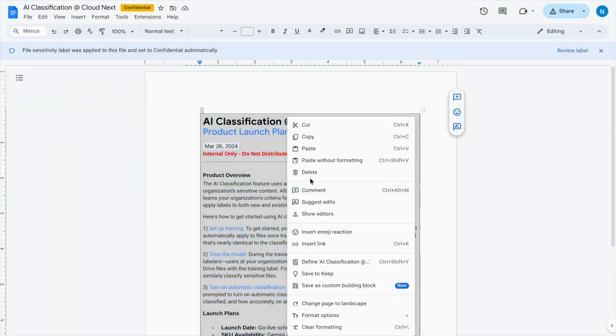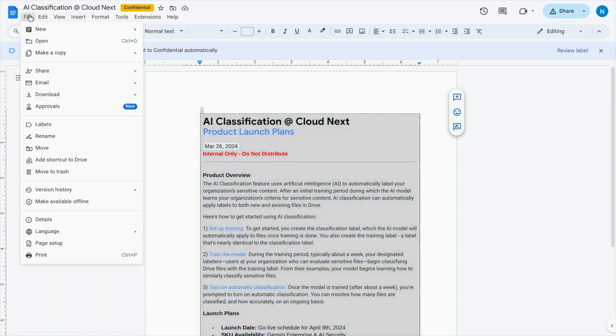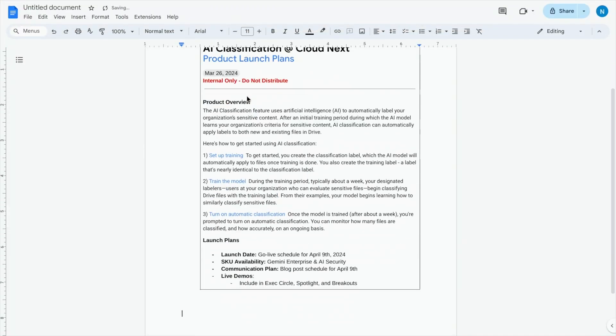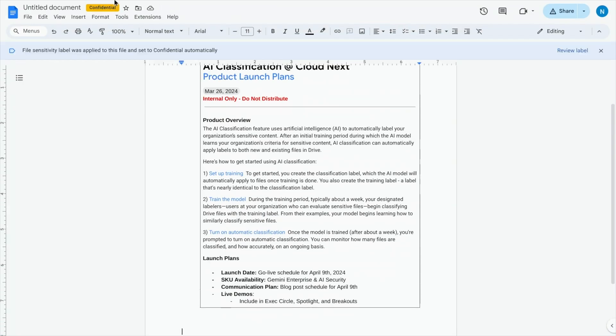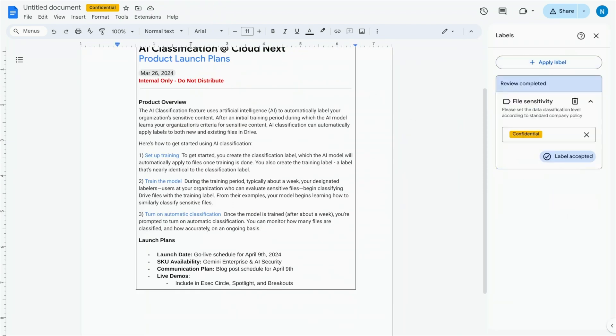I got a demo of the auto AI classification happening in Google Drive as part of the AI security add-on and Gemini Enterprise license, and it was honestly mind-blowing. The person doing the demo took a document with PII — personally identifiable information — created a new document, copied information from the original and pasted it in. Within seconds, the new document was classified and locked down, preventing him from sharing it with people outside his group or company. This happened in near real-time — maybe two seconds — and I'll include a video of it here.